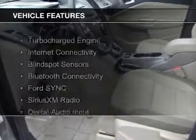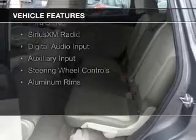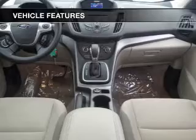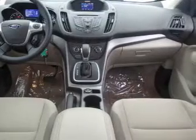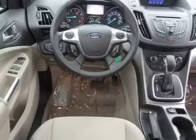The features include a turbocharger, internet connectivity, blind spot sensors, Bluetooth connectivity, Ford Sync Voice Activation, Sirius XM Satellite Radio, Digital Audio Input, and Auxiliary Input, Steering Wheel Controls, and Aluminum Rims.